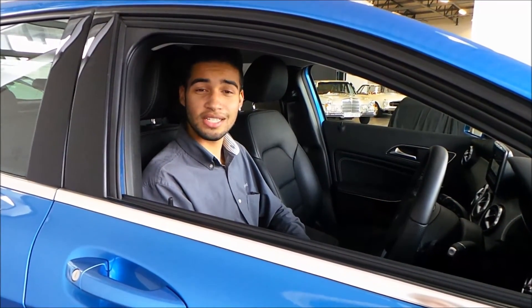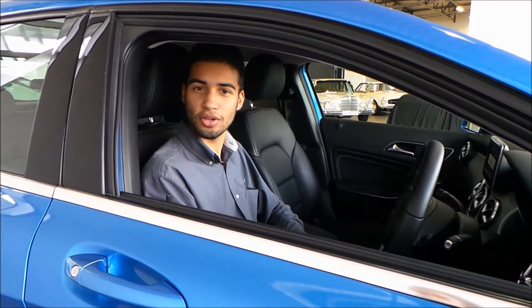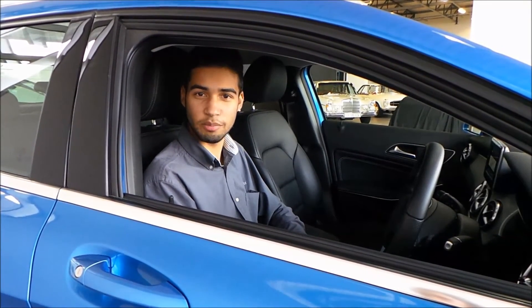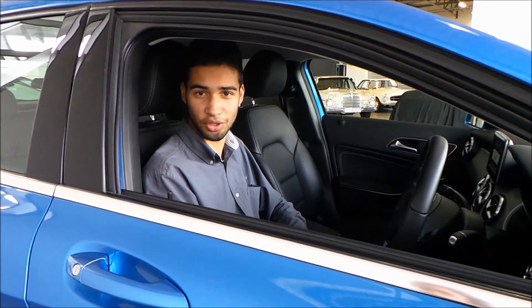Mercedes-Benz now offers the best-in-class maintenance plan, which we call Premium Drive. Your vehicle is covered for a total of 6 years or 100,000 kilometers completely by Mercedes-Benz, with no customer contributions, which means you have one of the best maintenance plans of any luxury car manufacturer.